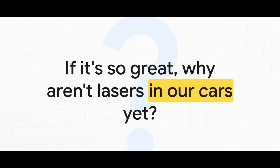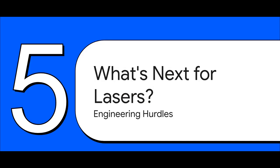So if this is so much better, why isn't it in your car right now? The leap from a cool lab experiment to a part you can mass-produce by the millions is a massive one. The science is solid — we know how this works. The challenge isn't a science problem anymore; it's an engineering one. It's all about taking this amazing technology and figuring out how to make it small enough and tough enough to survive in the real world.